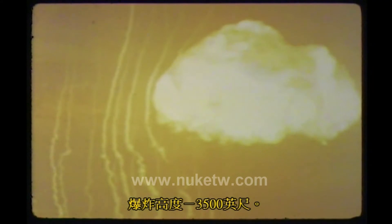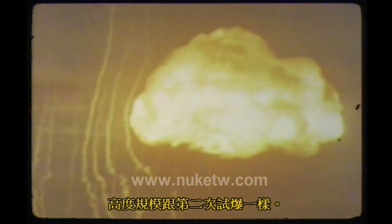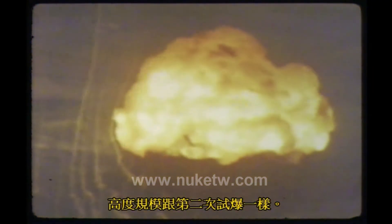22 April 1952. Tumbler, shot three. Weapon yield: 30 kilotons. Height of burst: 3,500 feet — the same scaled height as shot number two. These two tests should together provide an excellent check on the normal blast scaling laws.